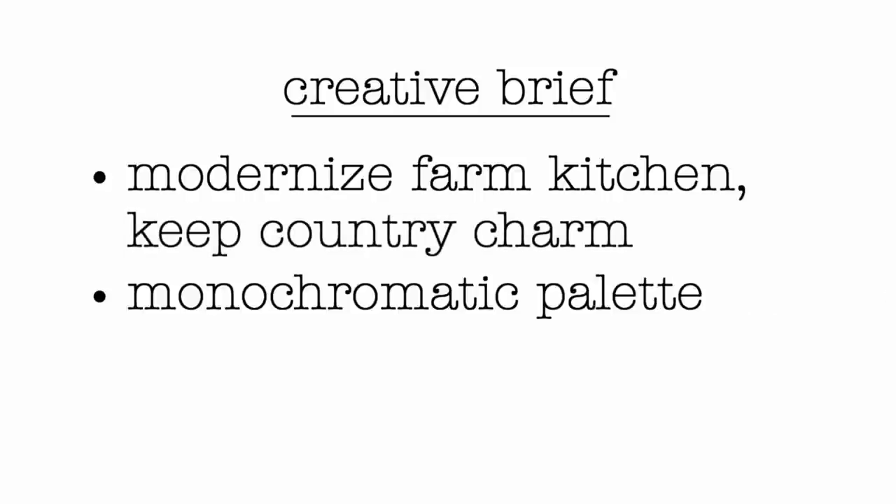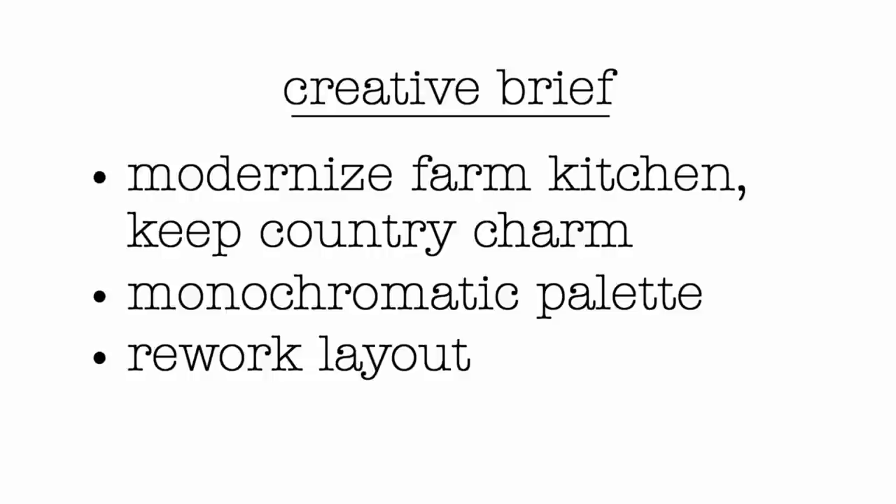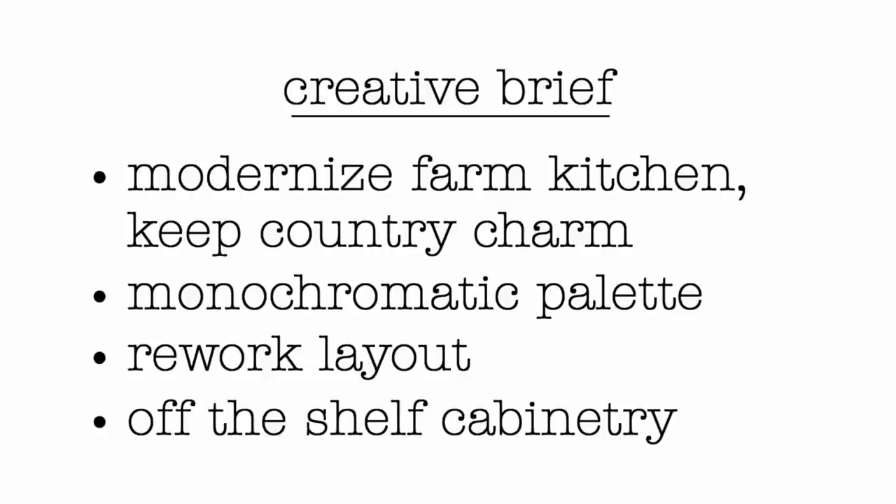We'll do it by modernizing this farm kitchen while keeping the country charm: choose a monochromatic palette, rework the layout to increase storage and flow, and do it all with cost-effective, off-the-shelf cabinetry.